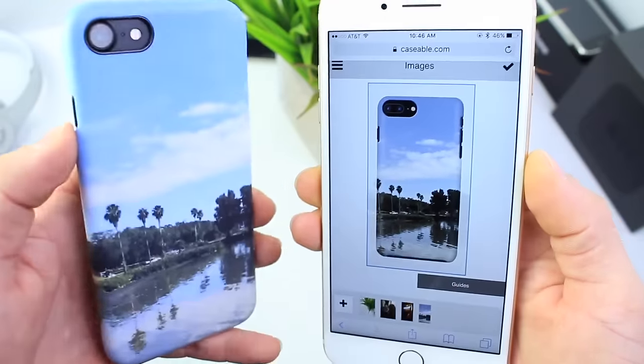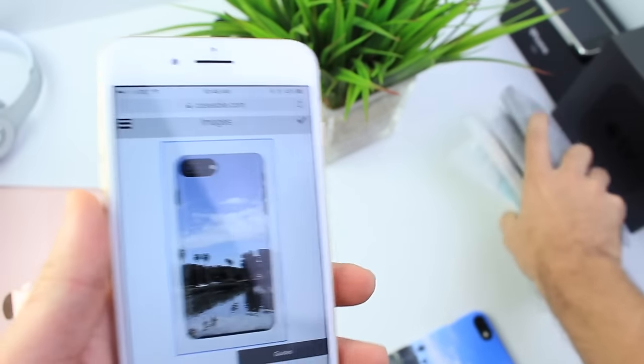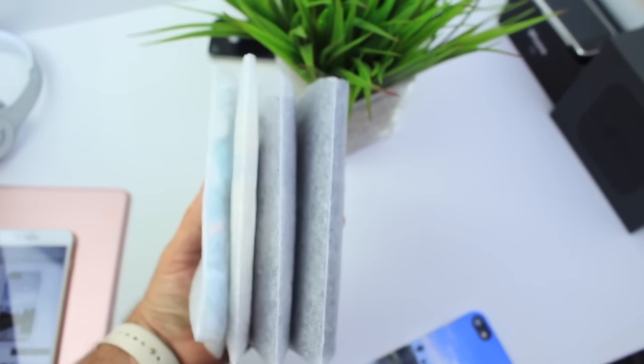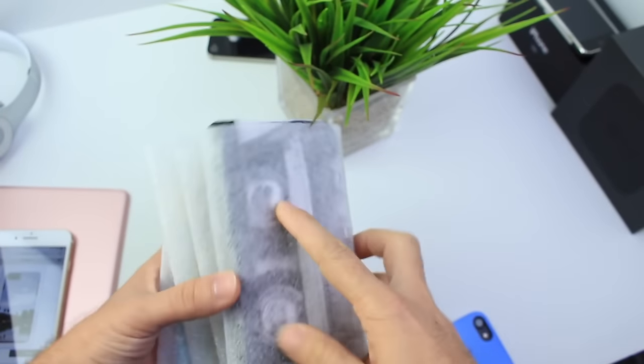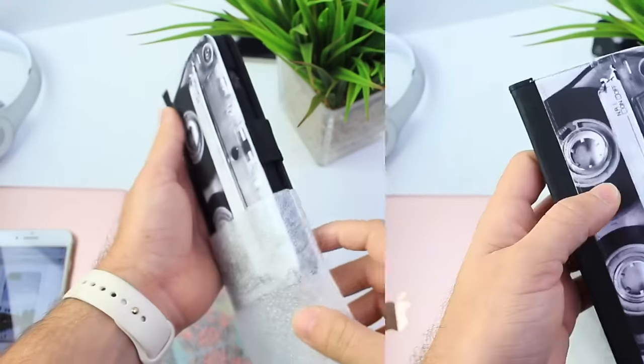I highly recommend you check it out — links are going to be in the description. Now if you want to win some of these cases that they sent me, let me show you the cases from the guys at Caseable. Thank you so much for sponsoring this video and this giveaway. They sent these out to me to send to you guys.